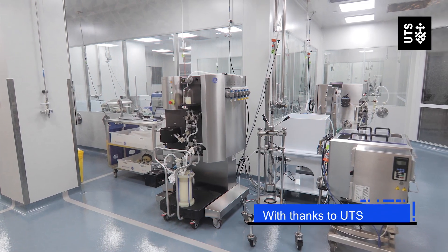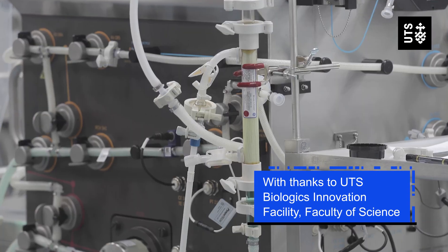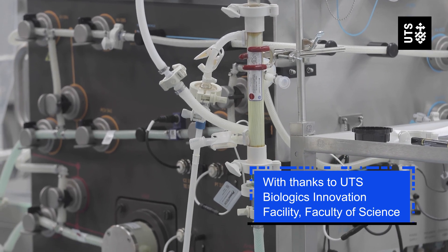I think the biggest thing is actually how immediately applicable what I've been studying has been to my everyday work. Given the practical applications of this course to my current role in the pharmaceutical industry,